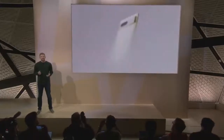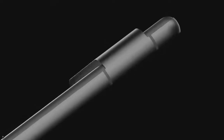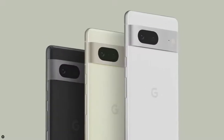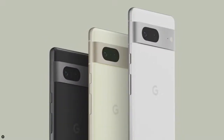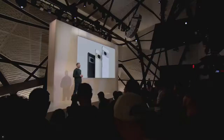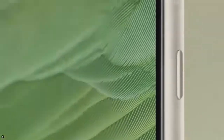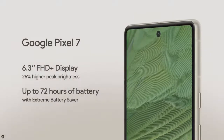Pixel 7's improvements start with the looks. This is the ultimate refinement of Pixel, simplifying the parts into construction to make a phone that's sophisticated and distinct. Pixel 7 has a silky matte finish on the aluminum camera bar and housing with three color options. It features a sharp 6.3-inch display with smaller bezels and 25% higher peak brightness for incredible outdoor visibility. Pixel 7 also includes a great all-day battery with up to 72 hours between charges when you use extreme battery saver mode.